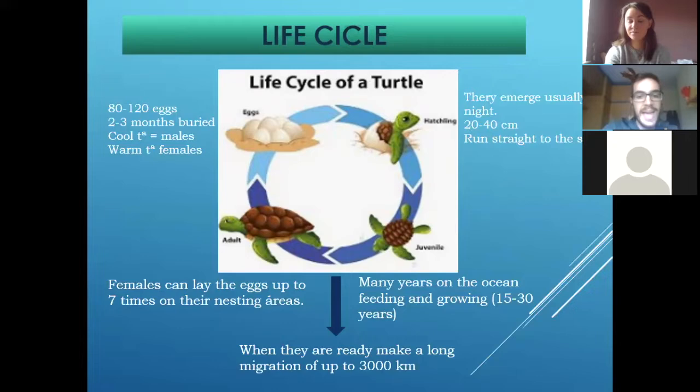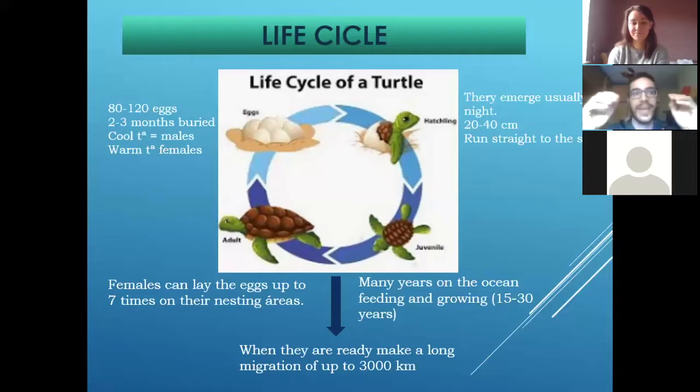The eggs get buried and will be there like two to three months. When the babies are ready, they start to crack the egg, and when all together are ready, they start going up to the nest and rising to the surface. Usually they emerge during the night when temperatures go down — they wake up and start going up together like a lift and reach the surface. Then, when they are out at night, if you're on a beach, the clearest area is the ocean because it's reflecting the light of the moon. So they go toward the clearest area they can see, and that's the ocean.